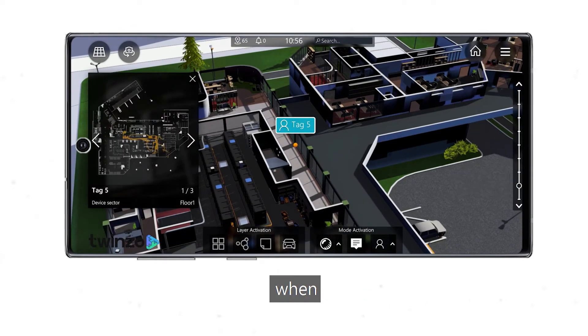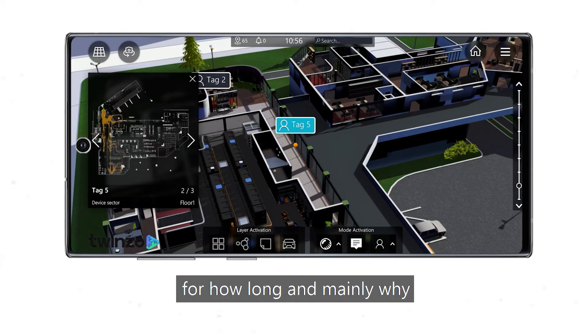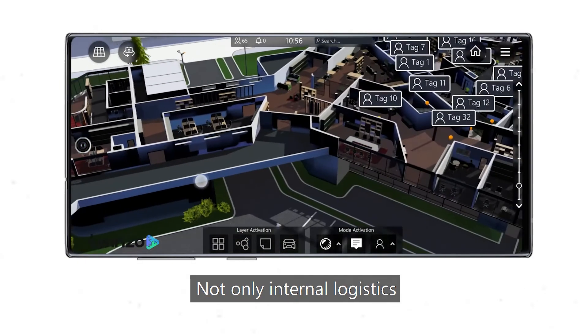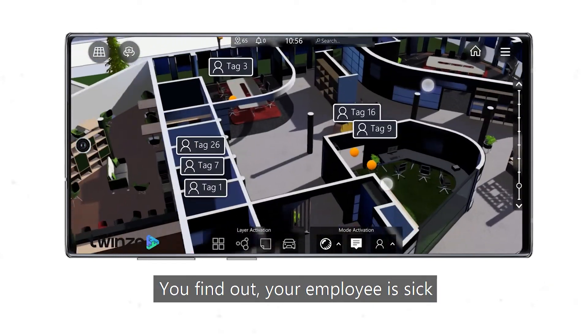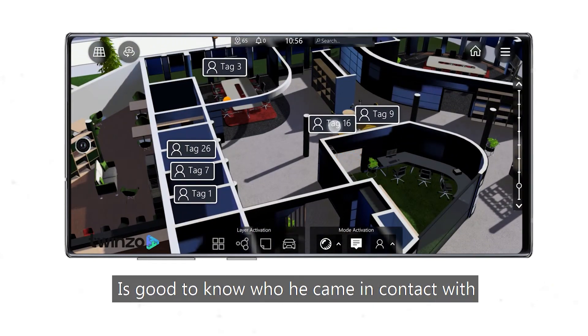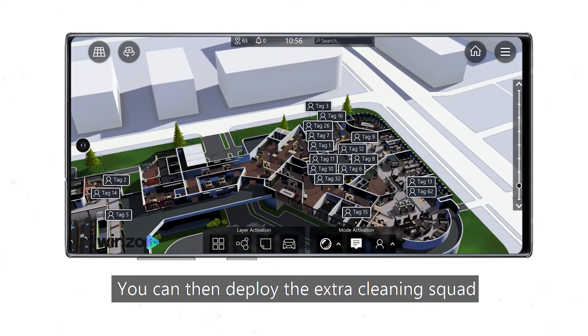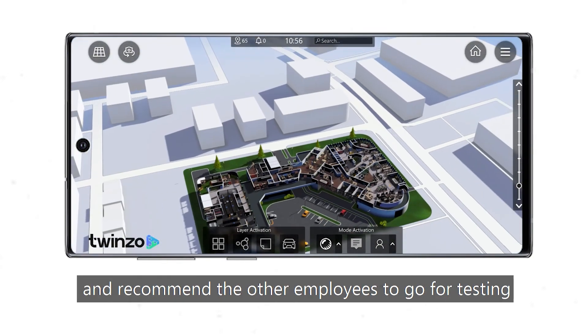Who was there? When? For how long? And mainly why? With one click, a complete spaghetti chart — also for people, not only internal logistics. You find out your employee is sick? It's good to know who he came in contact with from the office and where. You can then deploy the extra cleaning squad and recommend the other employees to go for testing.